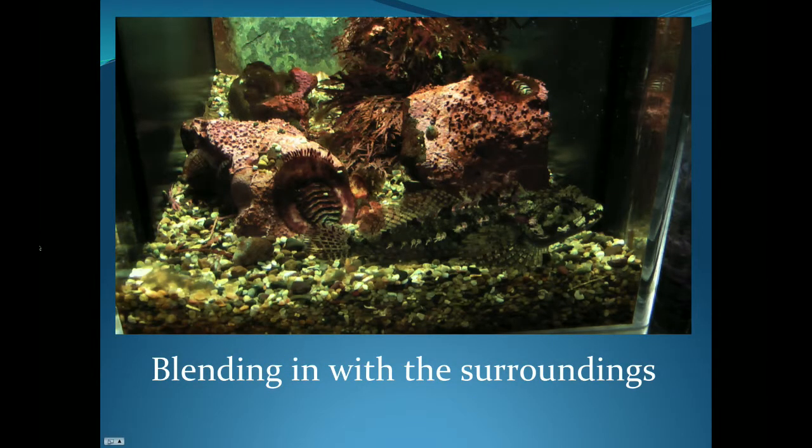Now can you spot the fish in this photo? He is very camouflaged, as he has dark and light spots and a rough texture that blends in very nicely with the pebbles that he is swimming on.